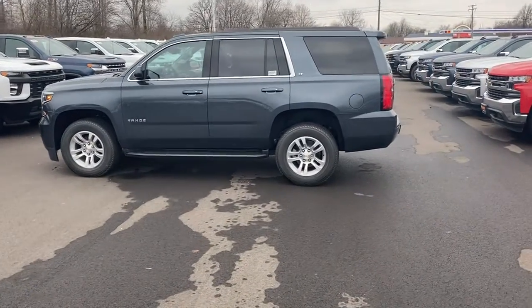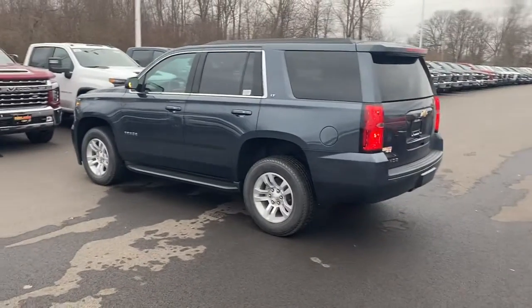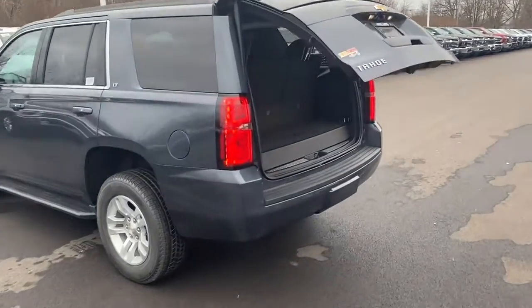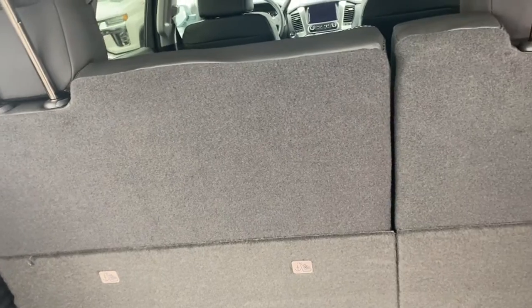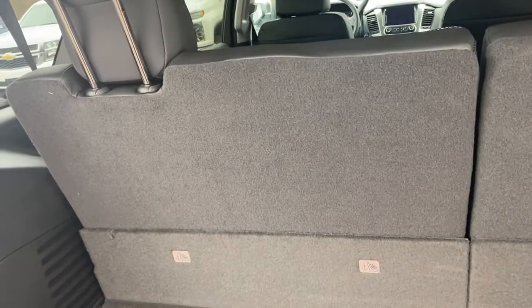You also do have the automatic liftgate, which is very nice and makes it easy to access your trunk. Notice the amount of space back here. You do have the automatic folding seats as well — just by clicking the button right here you can actually lower and raise your seats. Plenty of room back here for your storage.